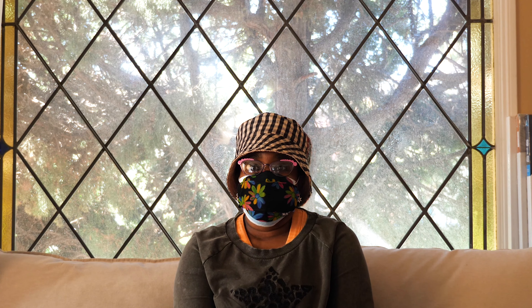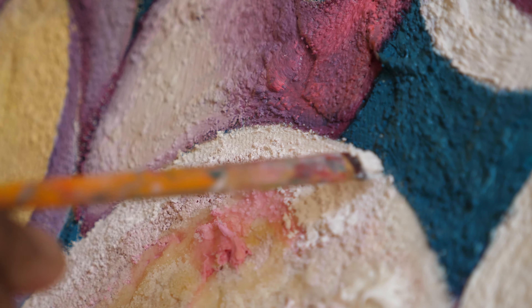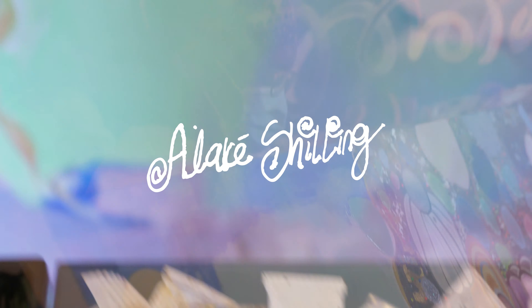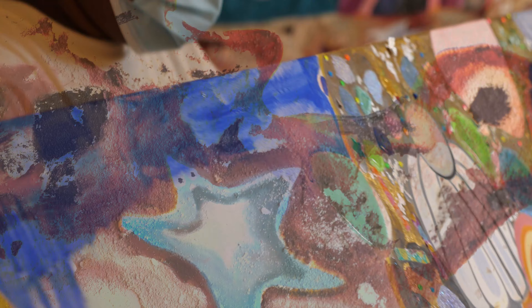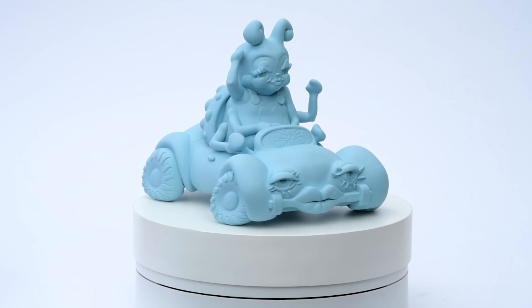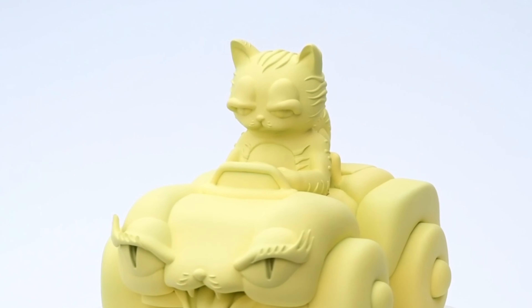Hi, my name is Alake Shilling and this is my studio in Los Angeles. I'm really excited for this project with Avant Art. We're going to be taking four of my favorite characters from my paintings and turning them into 3D sculptures for everyone to enjoy.